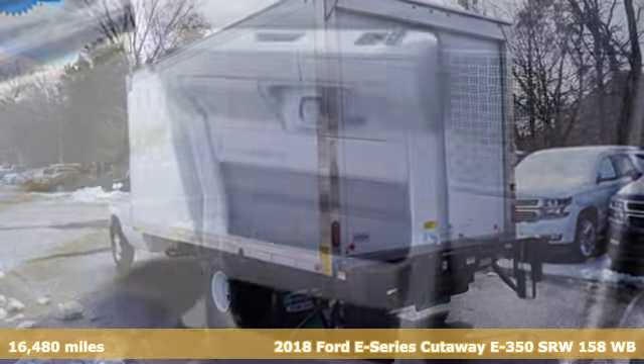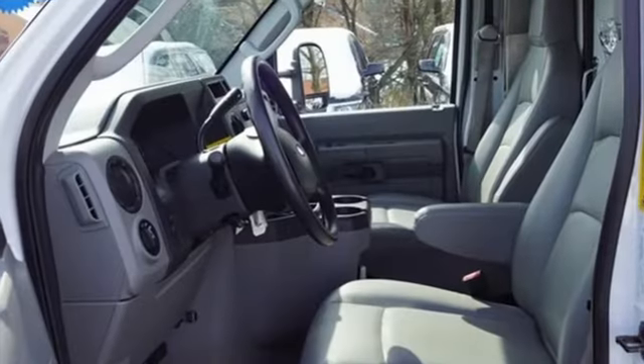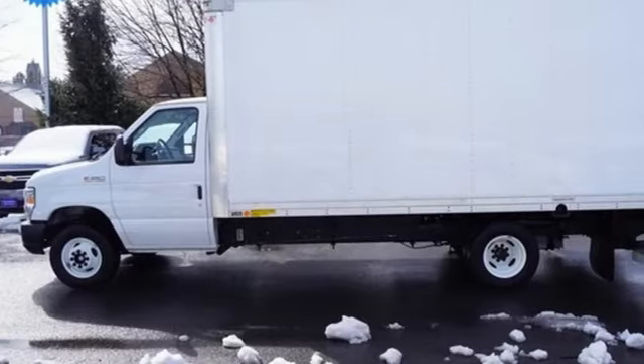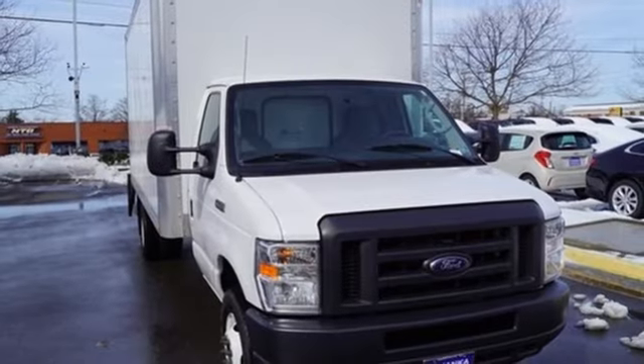It boasts an impressive list of features like these: auxiliary audio input, three 12-volt power outlets, manual tilting steering column, air conditioning, V10 engine, heavy-duty shocks, and automatic transmission.